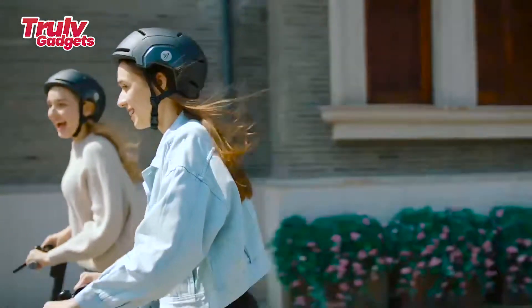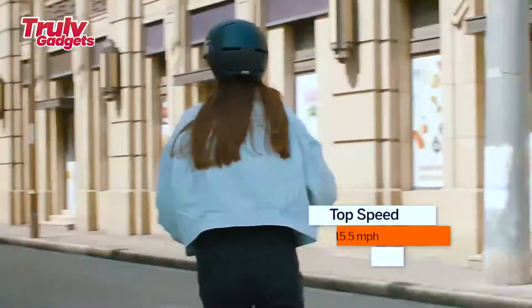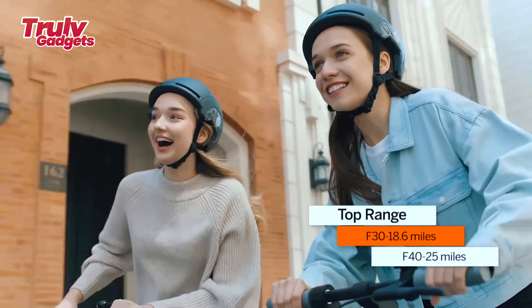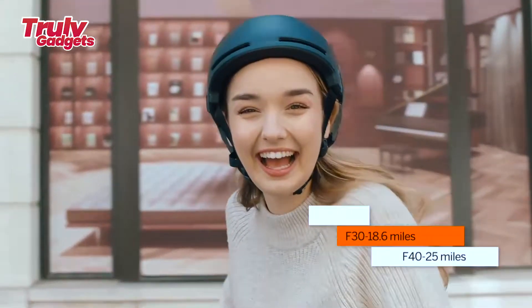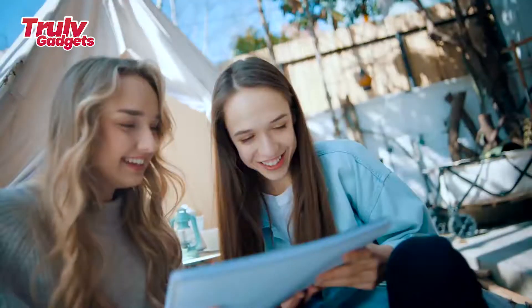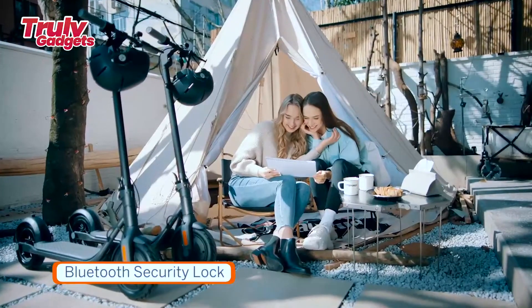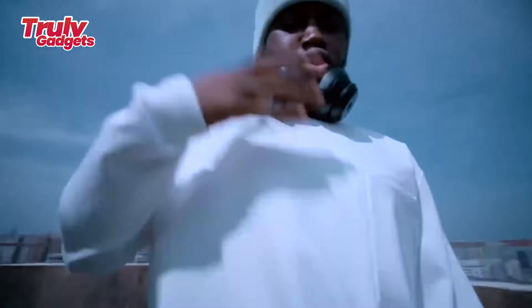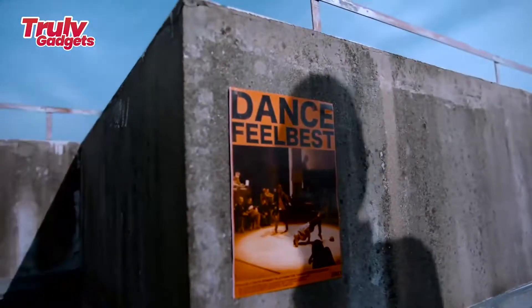Get ready for new adventures and easier commutes. The 10-inch pneumatic tires with superior shock absorption make your ride smoother and more stable even on bumpy terrain and rough surfaces, enhanced with polymer lining and wear-resistant tread. The F-Series offers an elevated riding experience combining comfort and endurance.